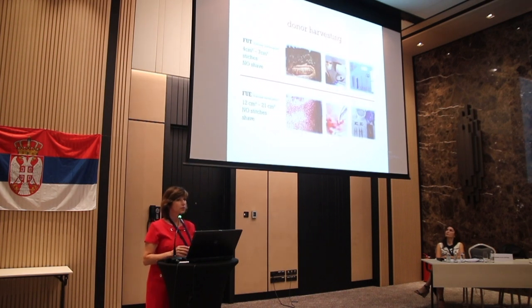In donor harvesting, there are two different ways. For strip harvesting, we usually don't shave the area — the strip is sutured back together, long hair to long hair, so the patient's hair styling is not affected. However, the patient will have stitches and it requires sectioning of grafts under the microscope. For follicular unit excision (FUE), the patient needs to shave a larger area to extract the grafts, and a different set of instruments and tools is used.